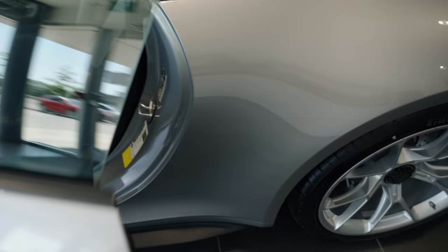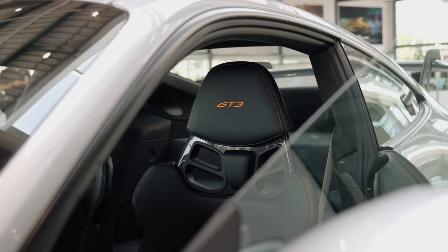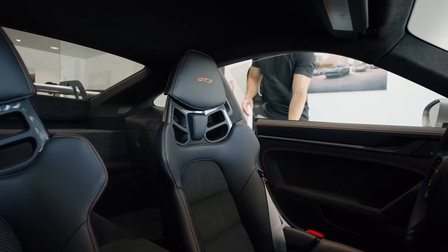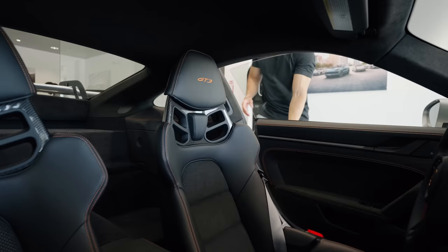When this opens, you guys have to check this interior. This is what caught my eye - I'm going to sit inside in a sec. I had to make it a bit unique. That orange stitching, I think, is what makes it so, so special.